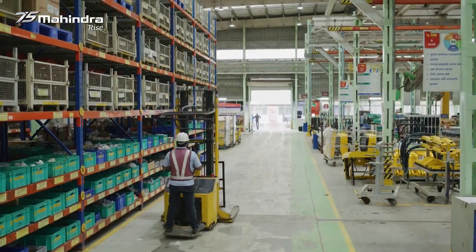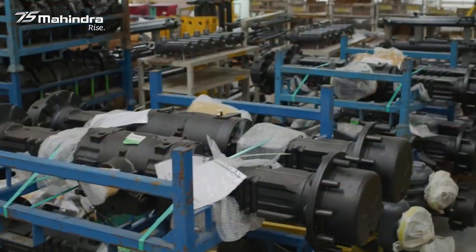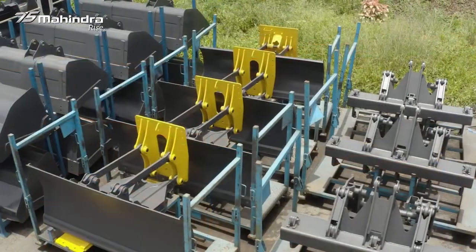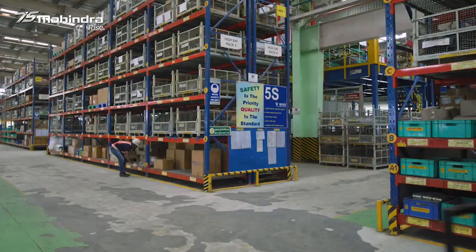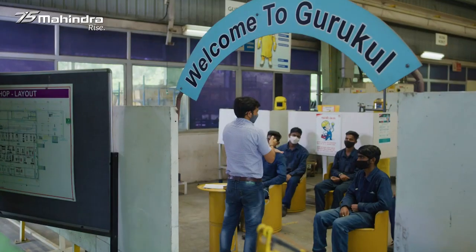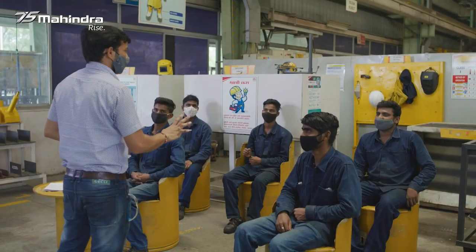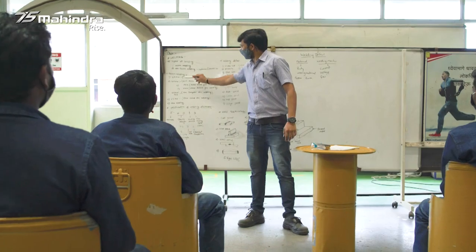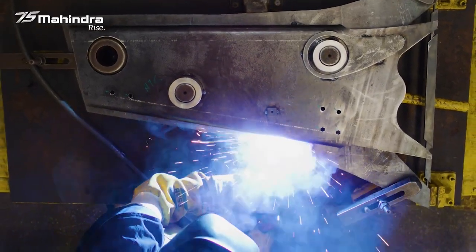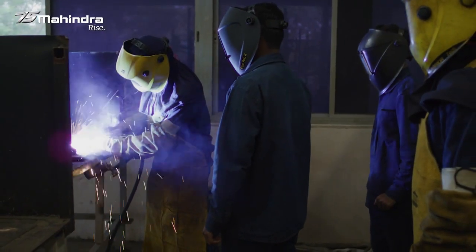It starts with the raw material storage area which is kept under strict vigilance. It deals with the receipt of materials from the vendors. While this is being done, another important activity takes place where several welders are being trained. This is an accessory skill development given prior to the welders so that they are allowed on the shop for doing welding.